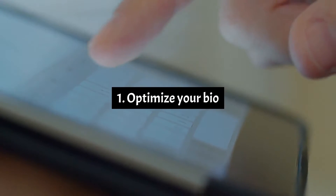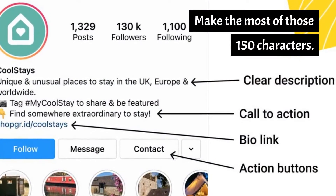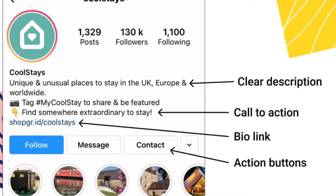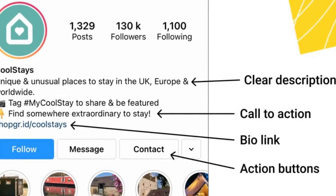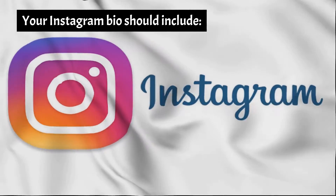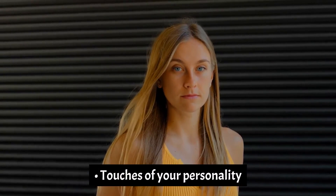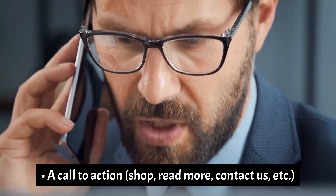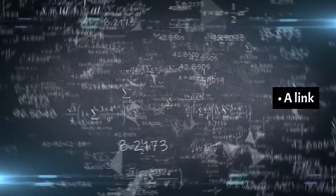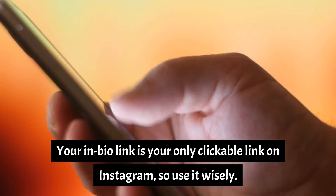Number 1: Optimize your bio. Make the most of those 150 characters. Your Instagram bio tells potential followers who you are, what you're about, and what action you hope people will take after visiting your profile. Your Instagram bio should include: a clear description of what you do, touches of your personality, a call to action — shop, read more, contact us, etc. — and a link. Your in-bio link is your only clickable link on Instagram, so use it wisely.